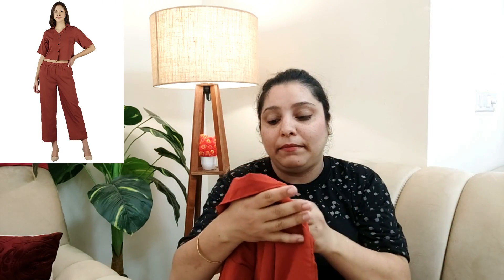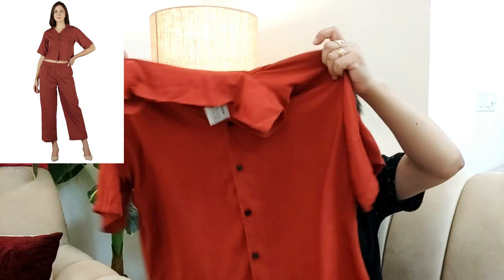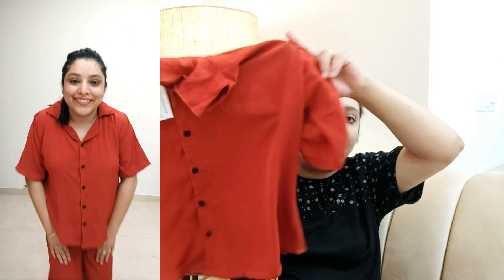Let's move towards my second pick. This is again a corset, from crepe material, from the brand Fresh One by Sharon. This is how the top looks — it is again very beautiful. You can see the try-on; it has crepe material, it is very flowy on the skin, very comfortable, and will not irritate the skin.